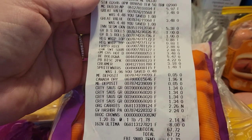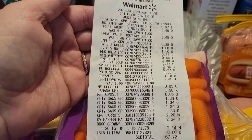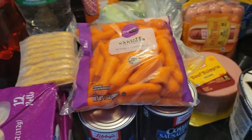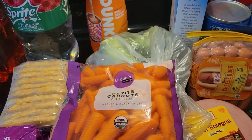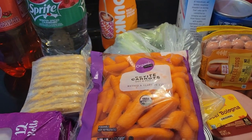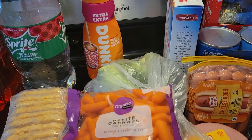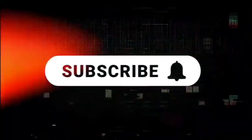It came to $67.72 for everything you see here minus the hot cocoa bombs. I hope you guys enjoyed the grocery haul. Remember, stay safe, be kind, be blessed, and me or M will catch you guys in the next video. Bye, guys!